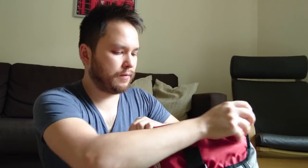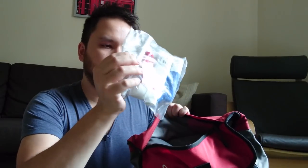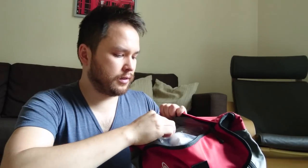On this bag I've got a top flap and inside the top flap is where I keep my toiletries. There's a plastic bag with medication, toothbrush, toothpaste, and some moisturizer. Beyond that we've got the main pouch.